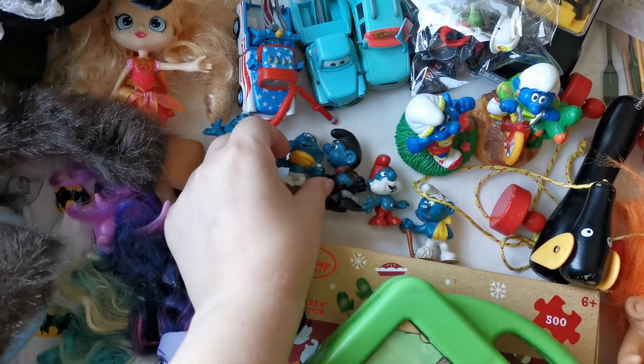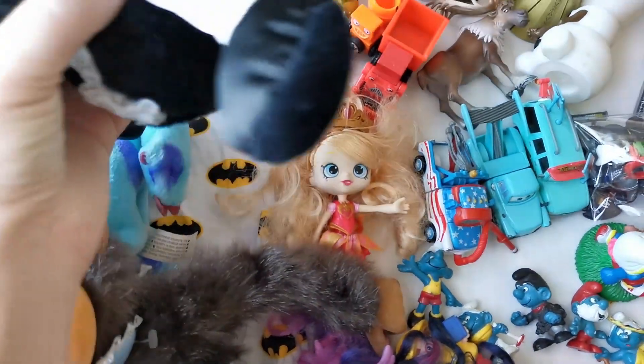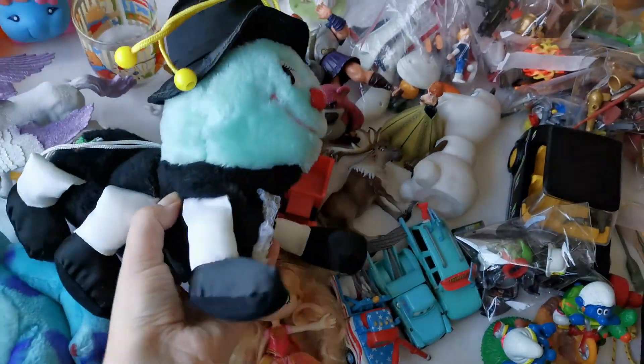And here you can see the standard figures that I've been making for quite a long time now. I got a few of those figures and hopefully those will sell well too.